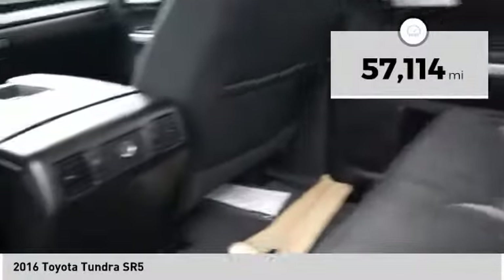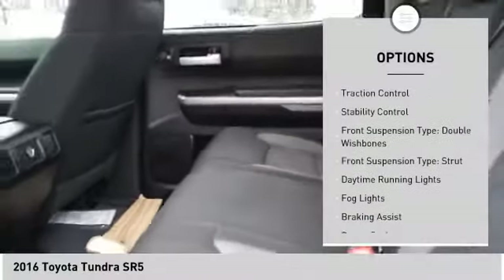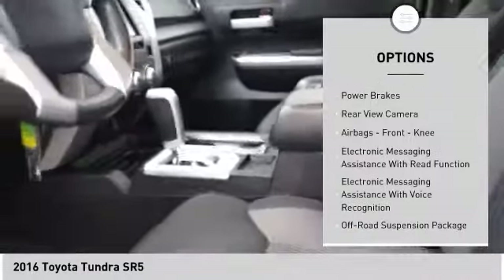This vehicle has less than 60,000 miles. Here are some of this vehicle's great options: traction control, stability control, front suspension type double wishbones and strut.